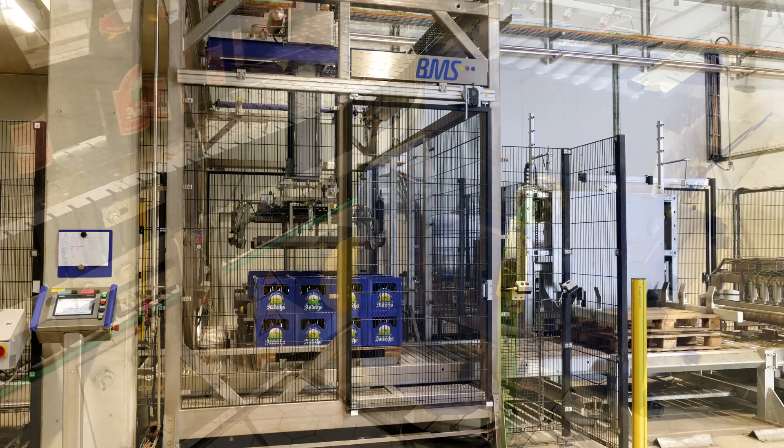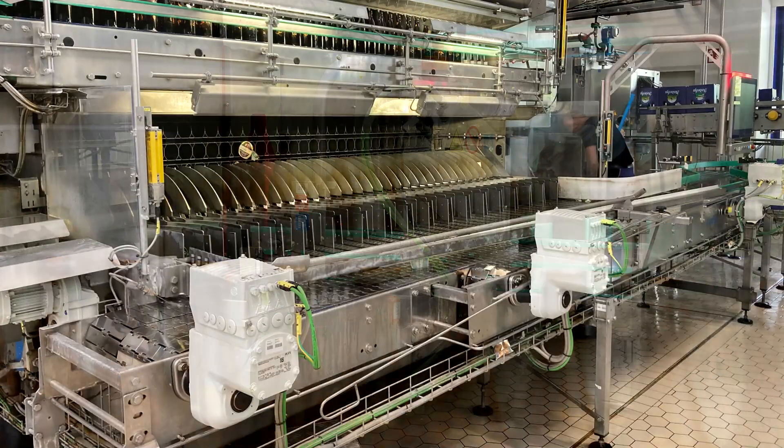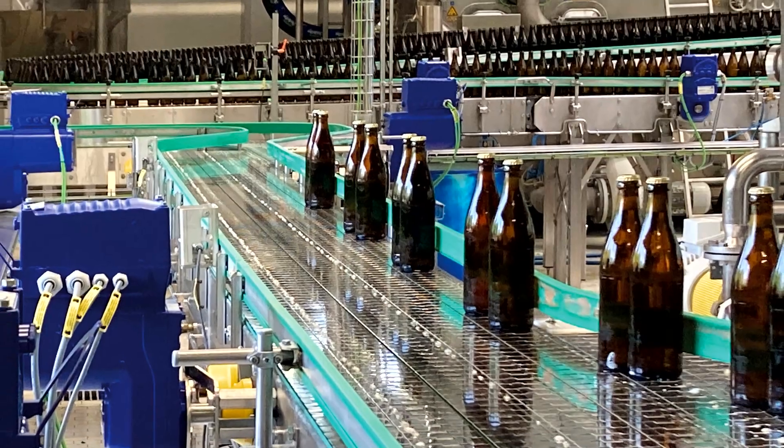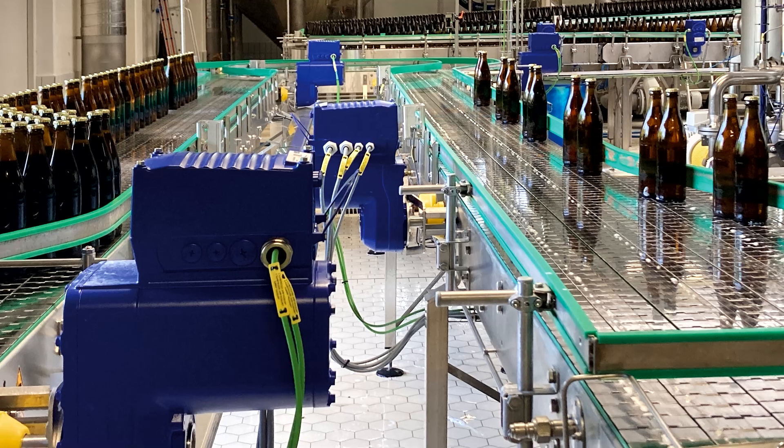Numerous conveyor lines for crates and bottles connect palletizers, inspection systems, cleaning machines, filling systems, and packers. The customer wanted energy-efficient drives with decentralized technology throughout.